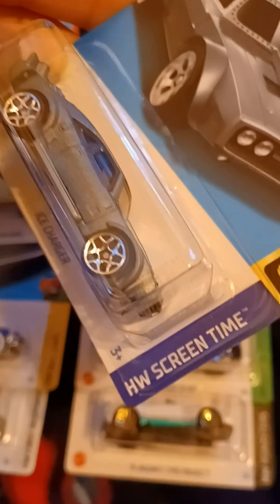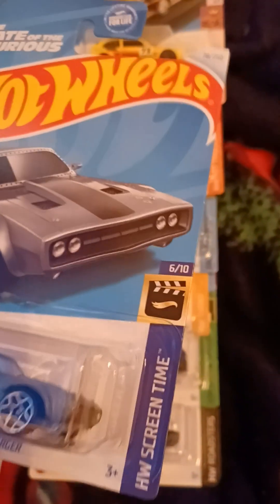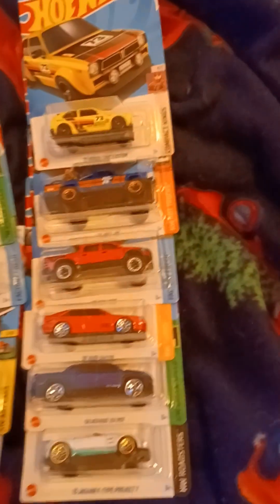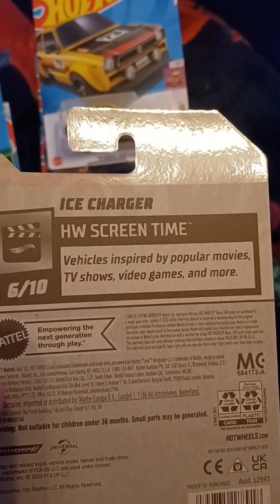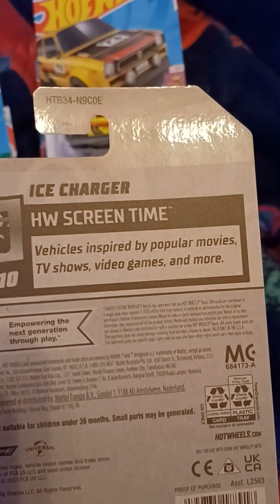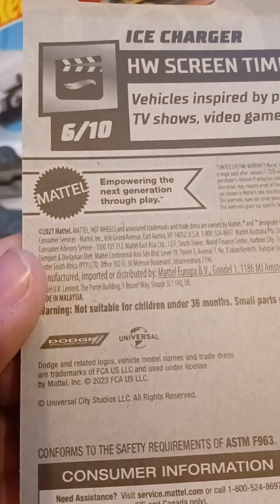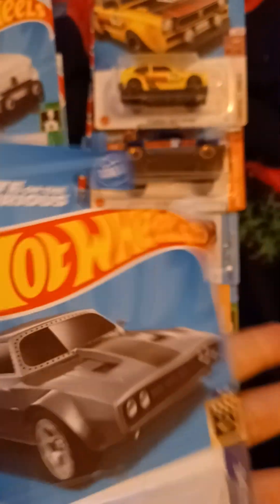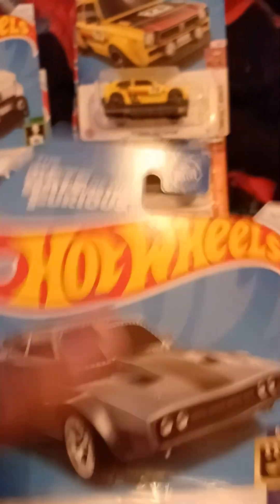This is the Ice Charger. This is from H&B Screen Time. This is number 6 out of 10, and number 78 out of 250. Vehicles inspired by popular movies, TV shows, video games, and more. There are trademarks of Dodge and Universal. This is with the Fate of the Furious, also known as Fast and Furious 8.